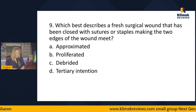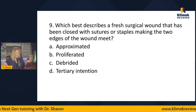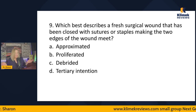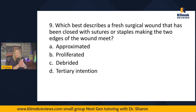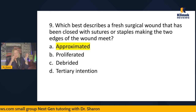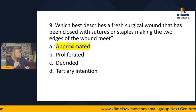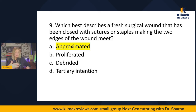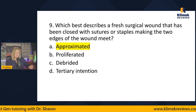Question nine — vocabulary: Which best describes a fresh surgical wound that has been closed with sutures or staples, making the two edges of the wound meet? Options: approximated, proliferated, debrided, or tertiary intention. The answer is approximated. If you don't know that, you have to learn it. Vocabulary, vocabulary, vocabulary — not definitions of disease processes, just everyday clinical vocabulary used to describe things. Mark Klimek has said for as long as I've known him that vocabulary is the number one reason people fail the NCLEX.